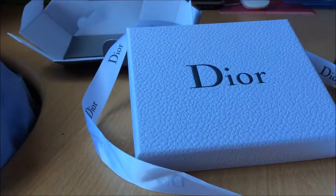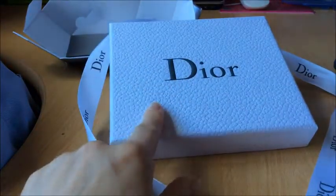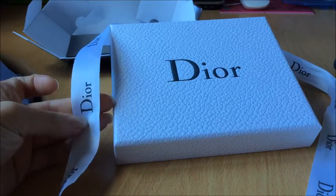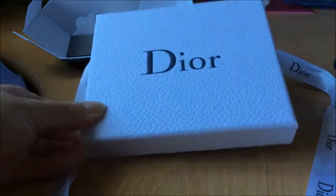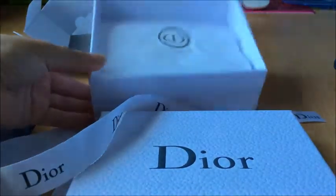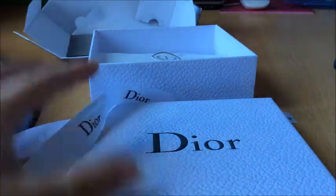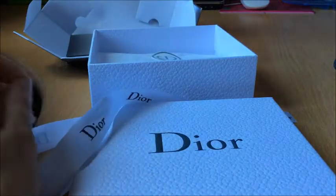Я уже показывала, но хочу еще раз показать, что мне очень нравится заказывать на официальном сайте Dior, потому что, посмотрите, как красиво они умеют упаковывать. У них и сама ленточка вот такая красивая, и достойная коробочка. Это простой стандартный выбор, не подарочный. У них, кстати, доставка бесплатная.